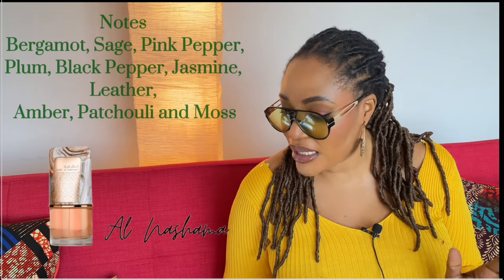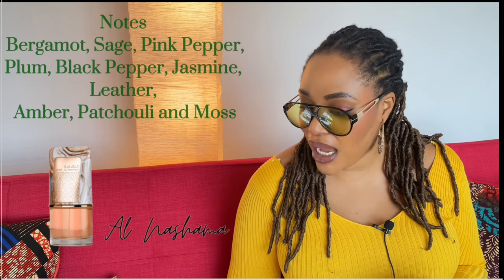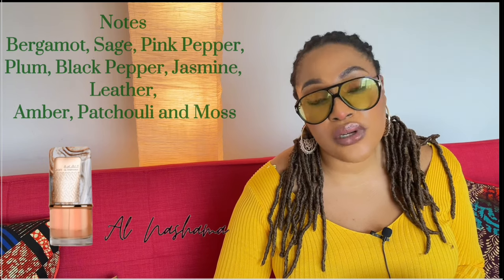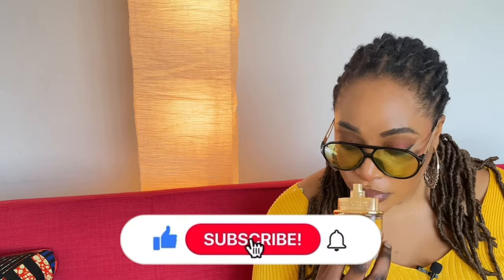For the notes — it has bergamot, sage, and pink pepper at the top. In the middle, it has plum, black pepper, and jasmine. In the base, it has Saffiano leather, amber, patchouli, and moss. Looking at the accords, it's a fruity and sweet scent — that's what I pick up on the most.